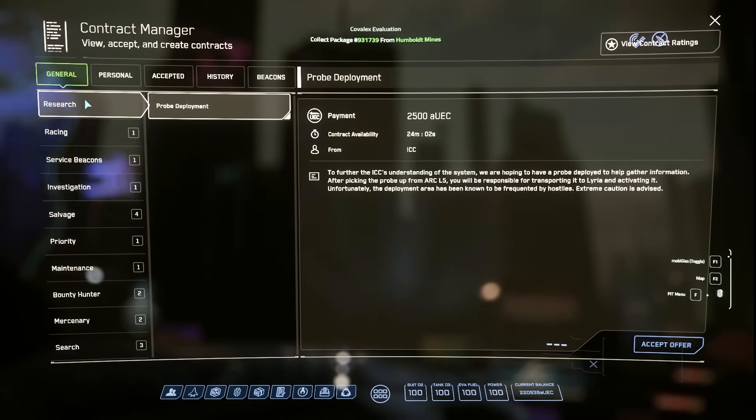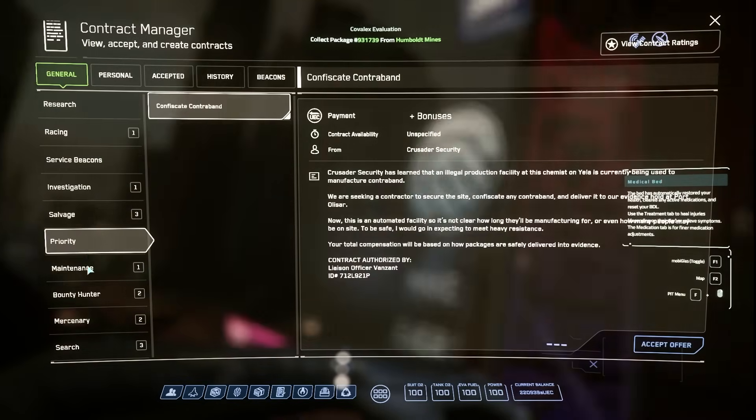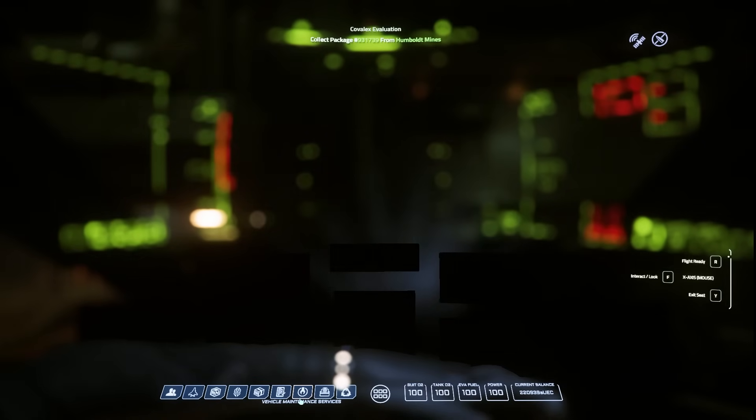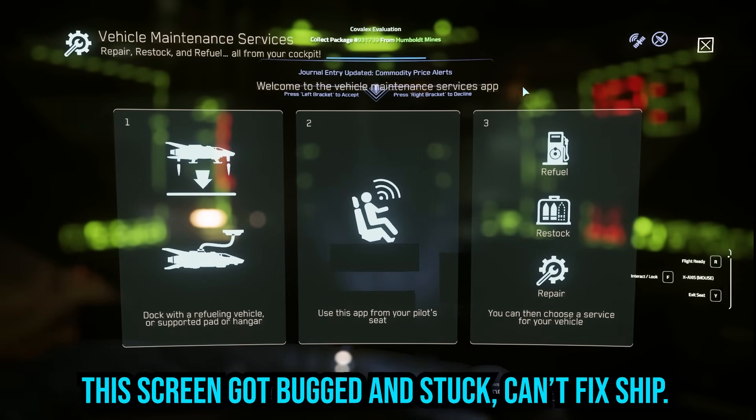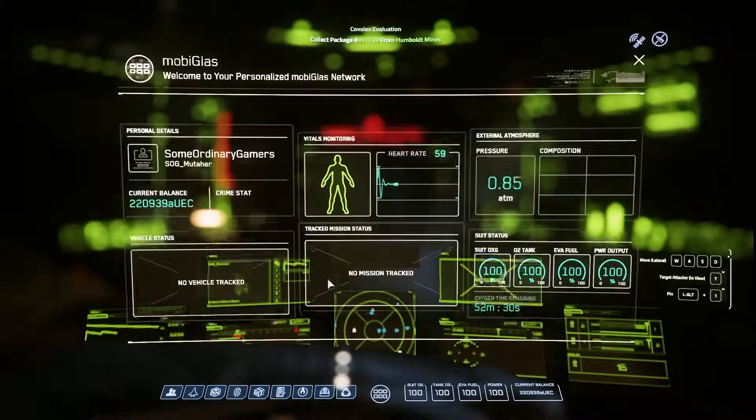I wish I could show you more footage — beyond trying to get into my plane. I couldn't even access the menu to fix my plane. At one point I couldn't even access the doorways, and the game consistently gave me a server crash — error 30,000. I guess the server must have been overwhelmed.